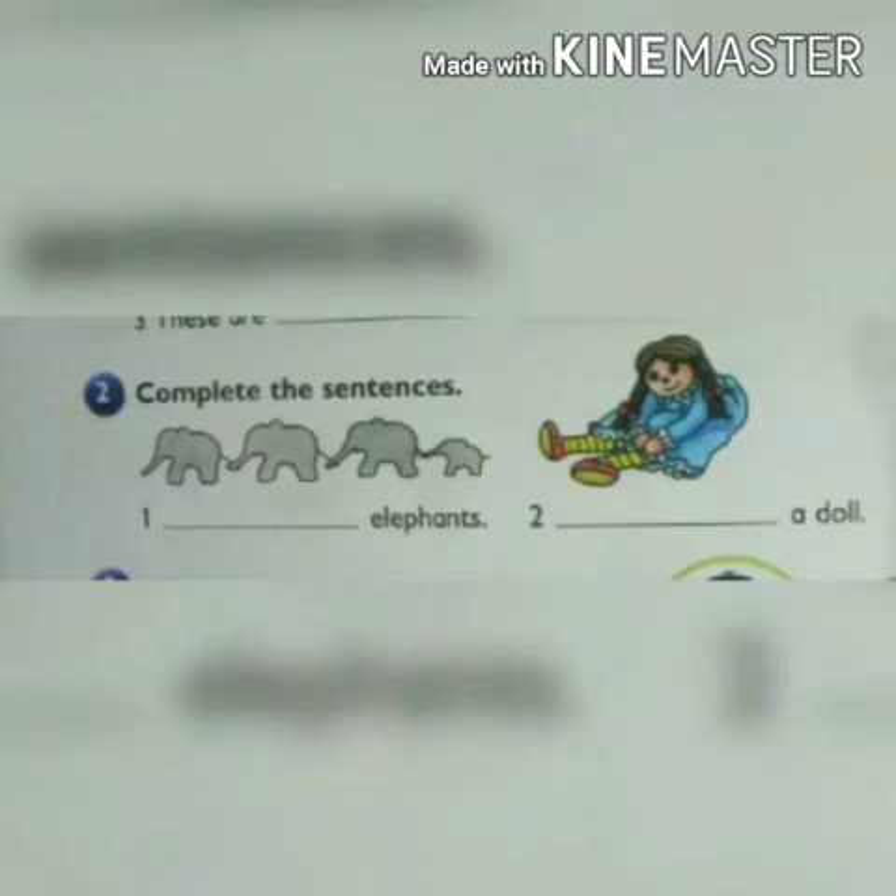Question number 2: complete the sentences. We will write 'this is' for one thing and 'these are' for more than one thing. Do these by yourself.